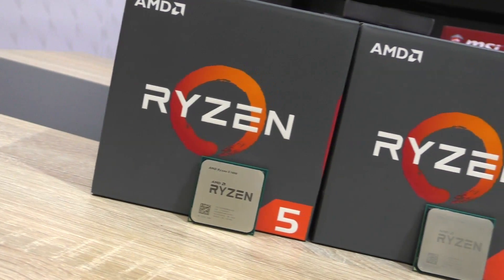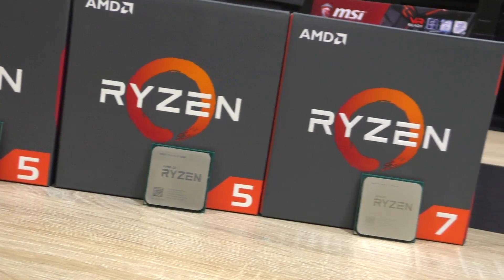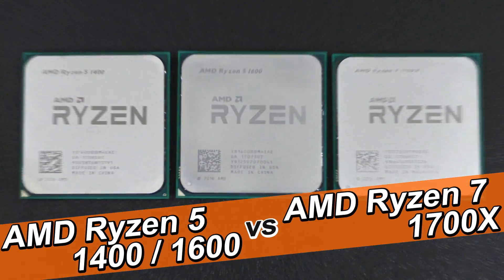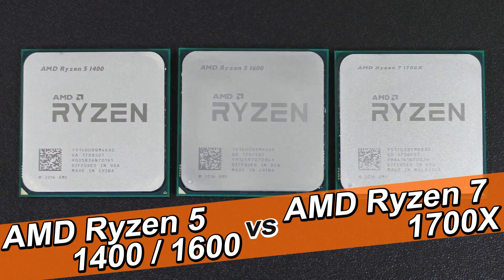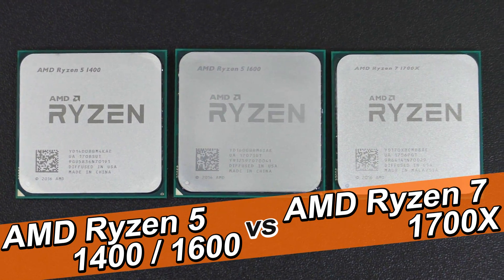Hey, how's it going everyone? Today I'd like to compare all three Ryzen CPUs I've tested with each other. This will be a comparison between the AMD Ryzen 5 1400, the Ryzen 5 1600, and of course the Ryzen 7 1700X.